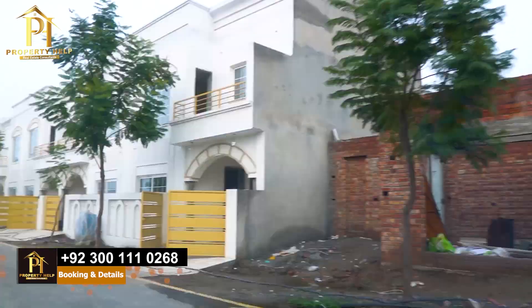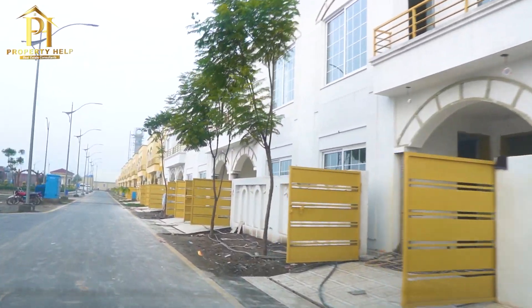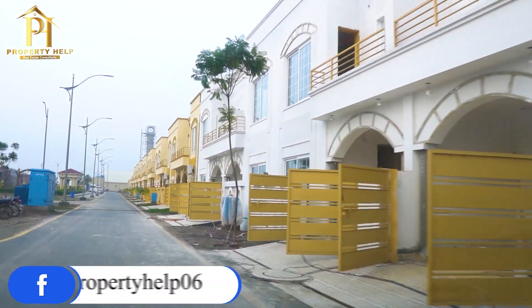It will be good for all the roads, and it is completely ready for the precinct. The delivery will also be handed over to their customers.